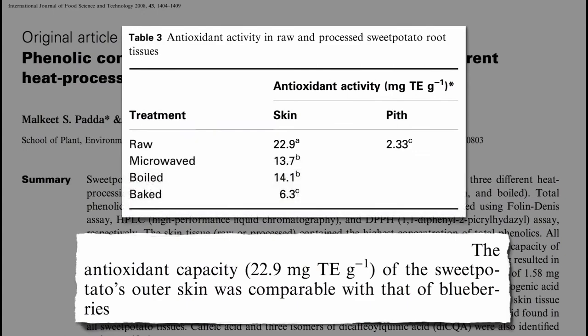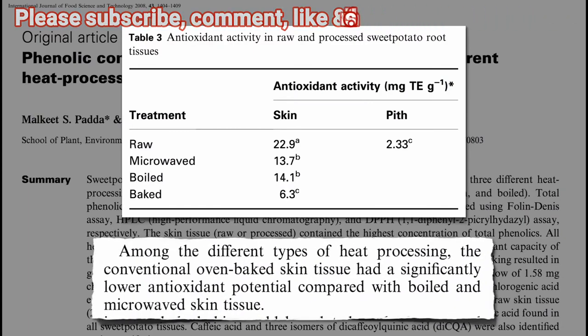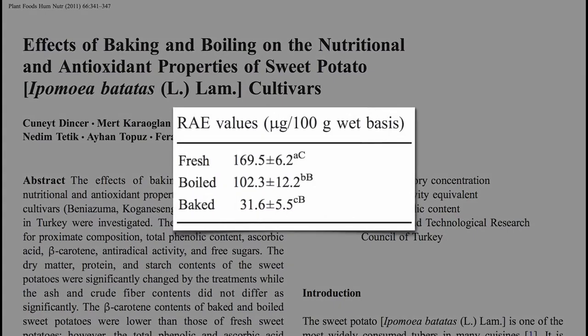Though the peel really takes a hit when baked, wiping out over two-thirds of its antioxidants, whereas microwaving or boiling was comparatively much gentler. The same with the rest of the sweet potato — baking can cause an 80% drop in vitamin A levels, twice as much as boiling.